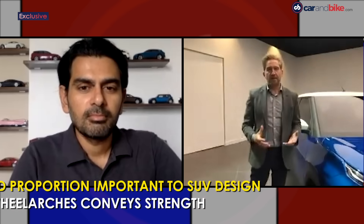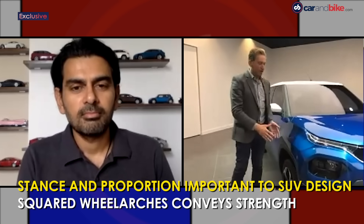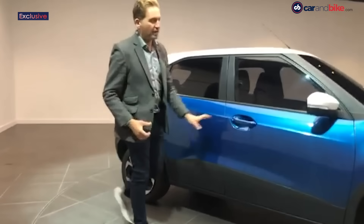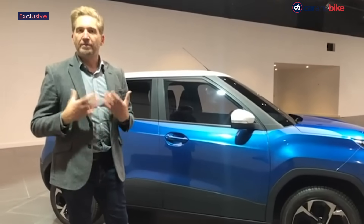The first rule of car design is stance and proportion — they're key to a successful exterior design. We did a lot of work with the platform development in positioning the wheels at the four corners of the vehicle and conveying a short overhang, giving it a compact dynamic feel. The wheel position is complemented by the wheel arches, and the designers did a very good job creating strength in the wheels that conveys power, security, and protection — which is really what an SUV is all about.